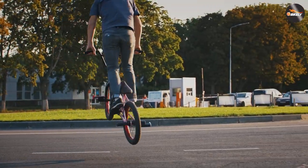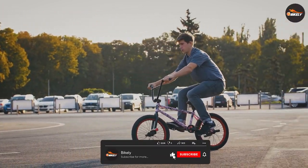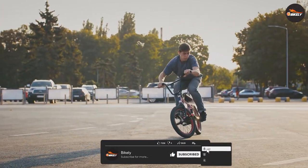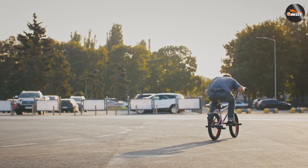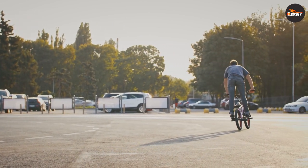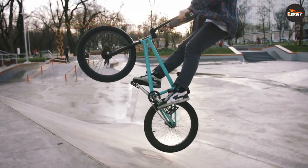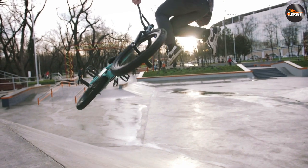So which type of bike is right for you? The answer ultimately depends on your personal preferences and intended use. If you plan to use your bike for stunts or racing, a BMX bike may be the best choice for you. Its durable frame and customizable features make it ideal for performing tricks and navigating rough terrain.